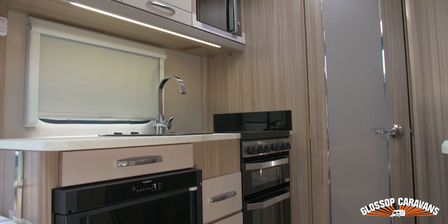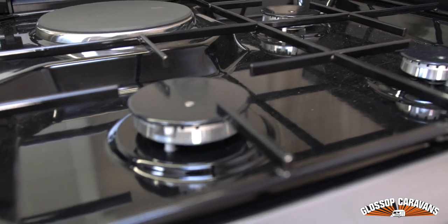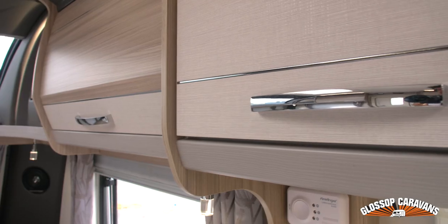The kitchen includes the new Dometic 92-liter electronic fridge freezer with a Thetford dual fuel hub and positive catches to all the main kitchen drawers.